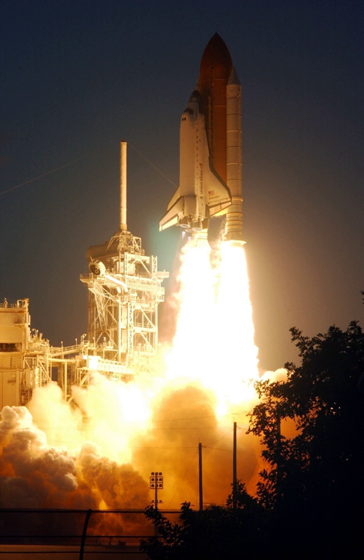Launch controllers counted down to the T-5 minute point and held until the remainder of the window expired. The scrub was called after Astronaut Office Chief Charles Precourt, flying the shuttle training aircraft, detected precipitation in a cloud mass that moved into the Complex 39 area shortly before launch. Endeavour finally lifted off on 5 December 2001 at 1712 Eastern Standard Time, on the final Space Shuttle mission of 2001, to deliver three tons of supplies and a fresh crew to the International Space Station and return home a crew that had spent four months in space.